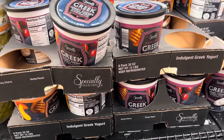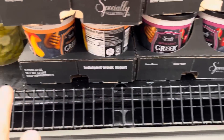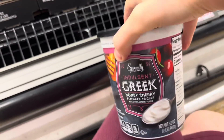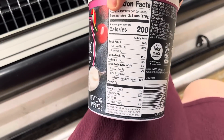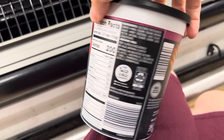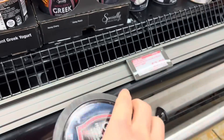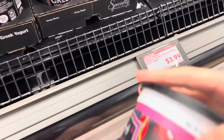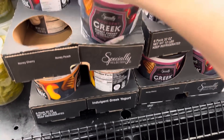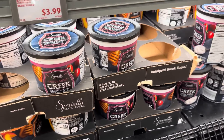Indulgent honey cherry or honey peach yogurt. You know what I love to find out — how much protein are we talking? Seven grams for two-thirds of a cup. There is definitely some sugar in here — 23 grams of sugar — and it's $3.99 for these. It does sound really good. I love just plain old Greek yogurt with a little bit of my own fruit and honey on it, so that's kind of right up my alley.